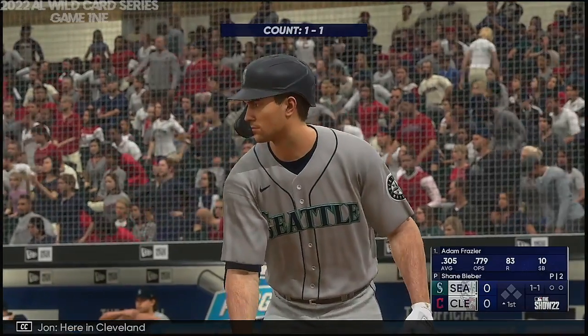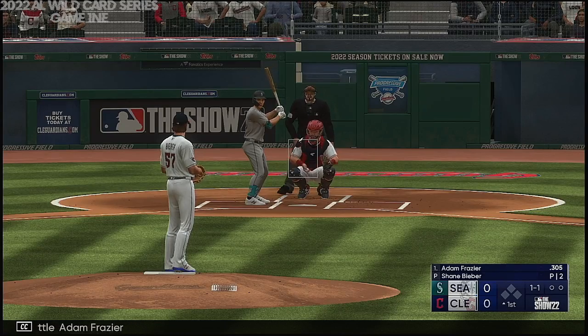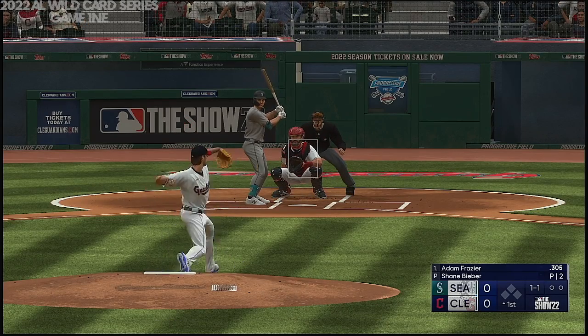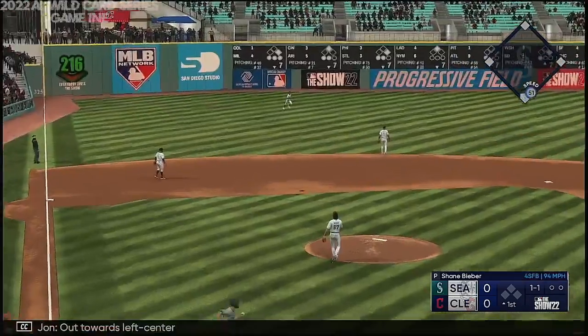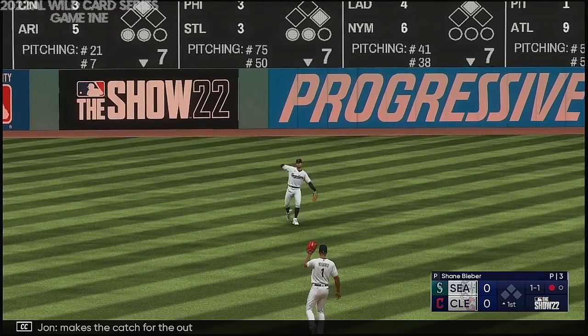Here in Cleveland, and now for Seattle, Adam Frazier. Out towards left center, Mercado moving under it, makes the catch for the out.